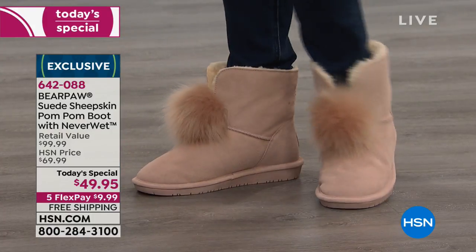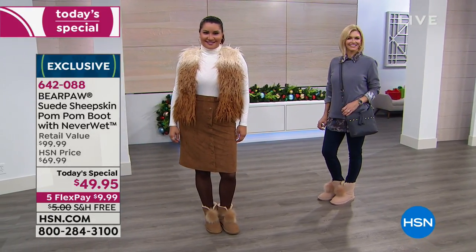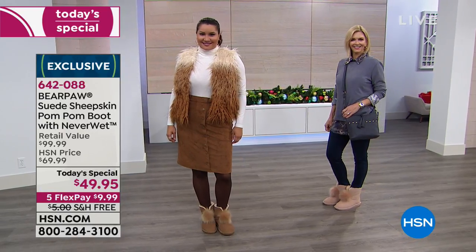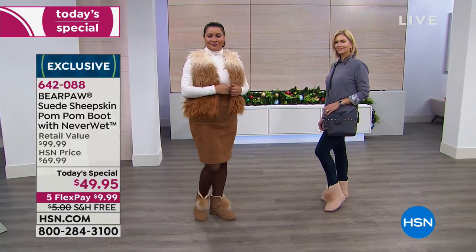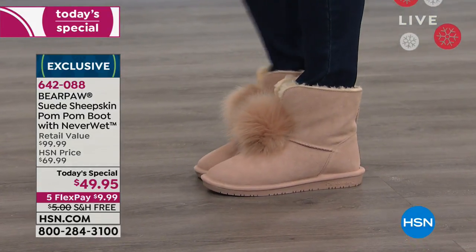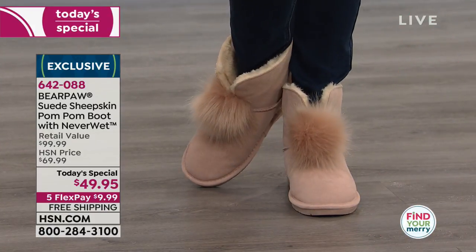You're looking at the blush — that is our most limited right now, just over 700 left. That's it for the whole day, for the whole country. We've already lost size six. If you want the blush, I recommend you call, jump on our free app or go to hsn.com. Whole sizes five through 12 — if you're in between, just go up. No big deal. Really easy. Super comfortable.